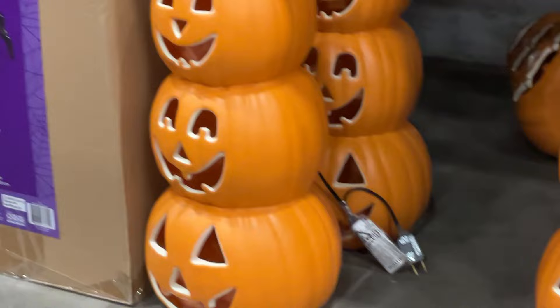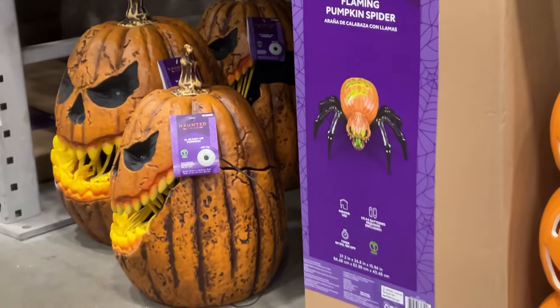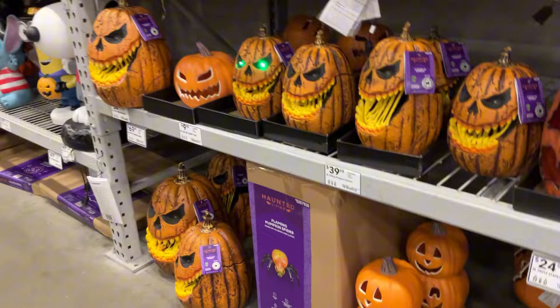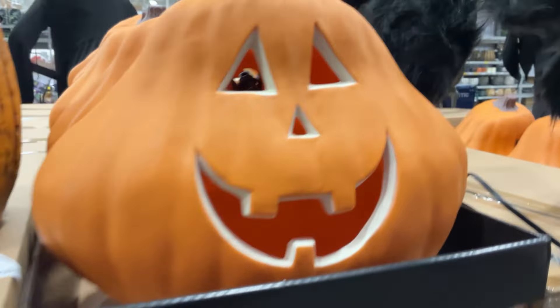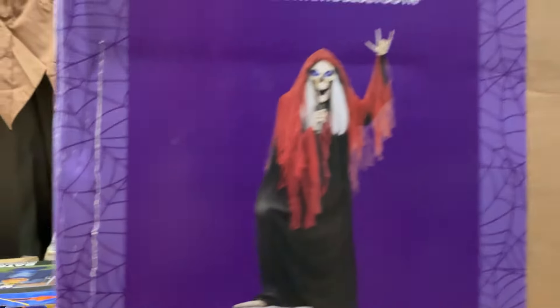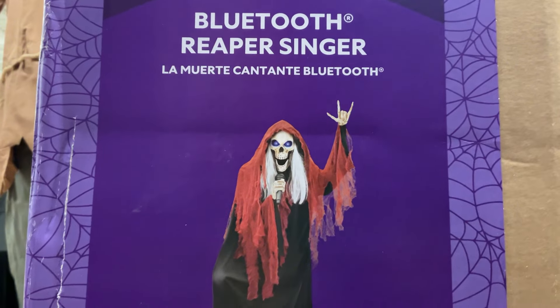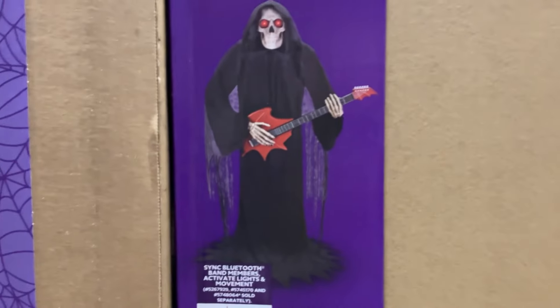This could be a blow mold — the stack of jack-o'-lanterns. I have blow molds from the 70s. Sure, they're a little bit decolored after so many decades, and they might have turned a little bit more yellow or pale, but they're still well and alive, unlike a lot of these animatronics where the mechanics might just break down.